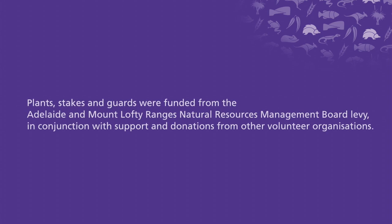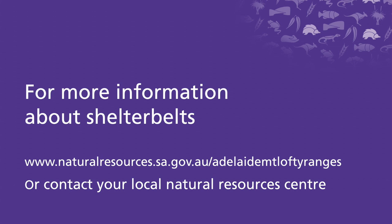If you would like to learn more about shelter belts, Natural Resources Adelaide Mount Lofty Ranges, Greening Australia, and the Barossa Bush Gardens are great sources of information and support. For more information about how we can support you, please head to our website.